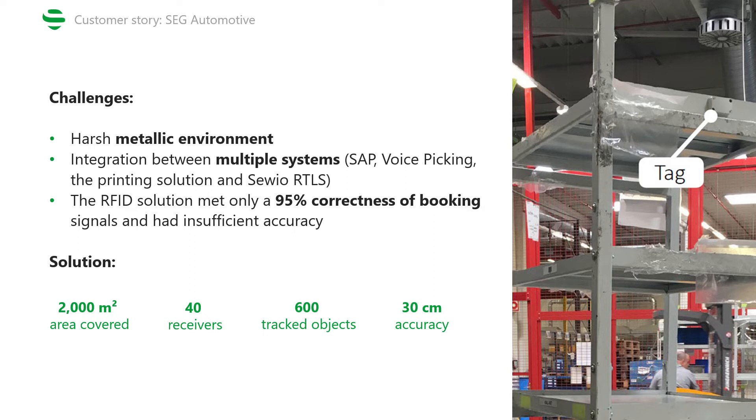The second tricky part was ensuring the needed accuracy, as the tracked gates are positioned right next to each other, requiring a precision of 30 centimeters to properly detect each position at the correct gate. For this, two indoor tracking technologies had been considered: Savio UWB-powered RTLS and Active RFID. However, the RFID solution only met about 95% reliability of correctly detecting the booking signals, plus it often required recalibration, which would result in additional maintenance costs. Thus, Savio UWB-powered RTLS, which was able to meet the required reliability and needs no additional maintenance, was the perfect fit for this project.